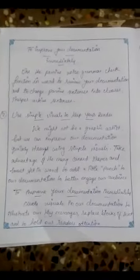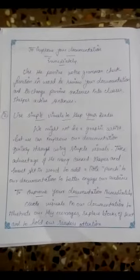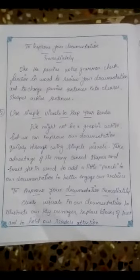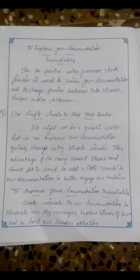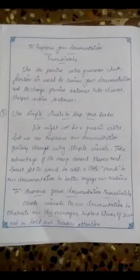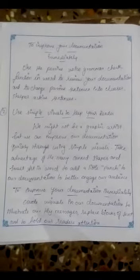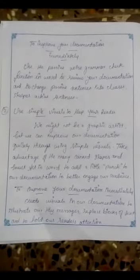Use simple visuals to keep your reader engaged. We might not be graphic artists, but we can improve our documentation quickly through using simple visuals. Take advantage of the many canned shapes and SmartArt to add a little punch to our documentation and better engage our audience. To improve your documentation immediately, create visuals to illustrate key messages, replace blocks of text, and hold our reader's attention.